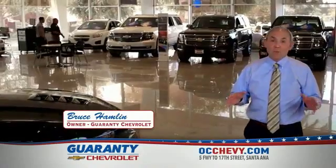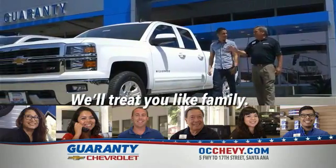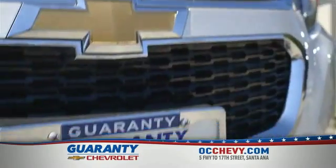At Guaranteed Chevrolet, we've built our business based on customer satisfaction and referrals. That's why we've been around longer than any other Chevy dealer in Orange County. It's our people that make a difference. We're family-owned and operated and promise an easy buying experience. Special sales incentives going on now, so hurry in because there's never been a better time to buy or lease a new vehicle.